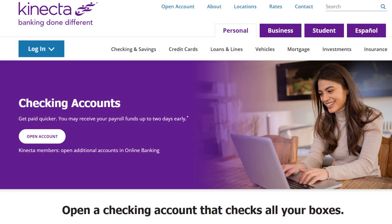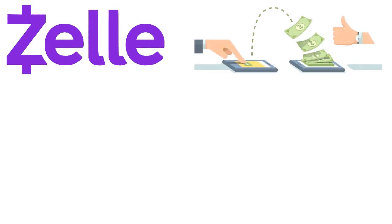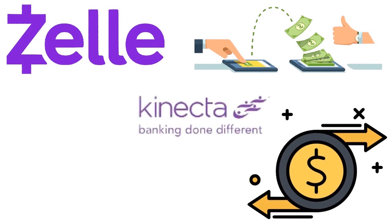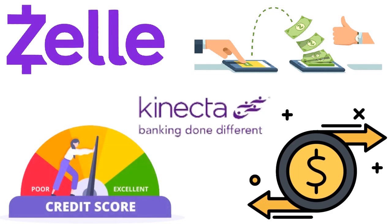What you will also love with Kinecta is that it's a Zelle network member, so you are able to safely send and transfer your money to friends, family, and other people you trust, wherever they bank. You also have digital investing, and Kinecta allows you to have credit score monitoring set up as well. So overall, it's a fantastic credit union that allows you to get paid two days early.